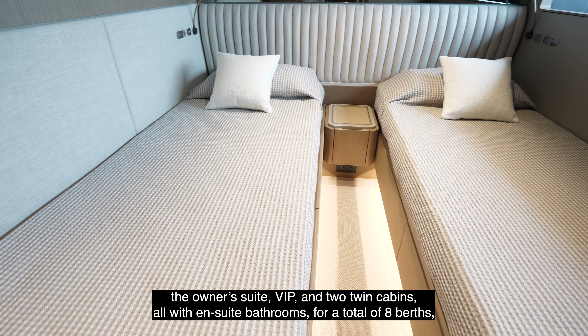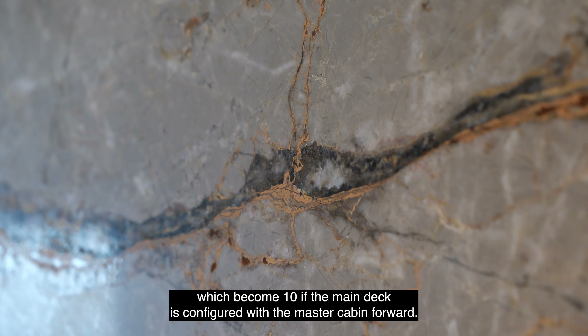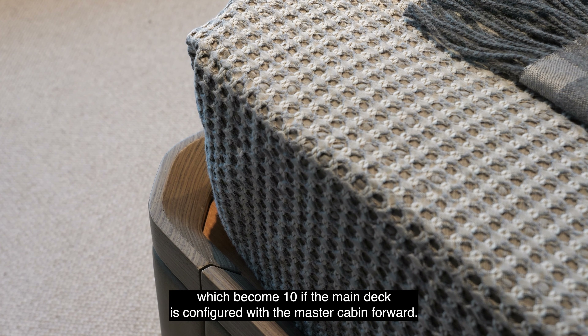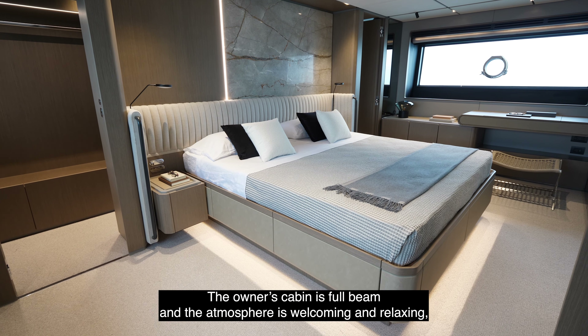In the center of the deck, there is a lounge with a TV or, alternatively, a dining area for eight people. Outside, freestanding furniture allows for the setup of a sunbathing area and an al fresco dining area.